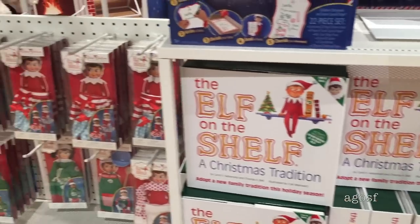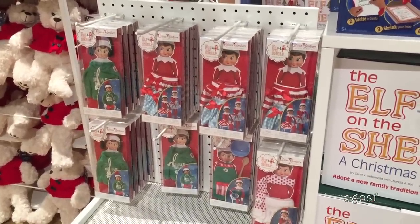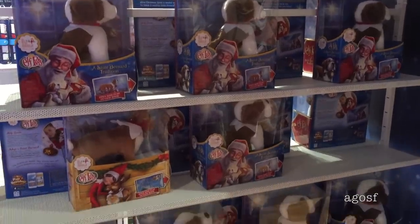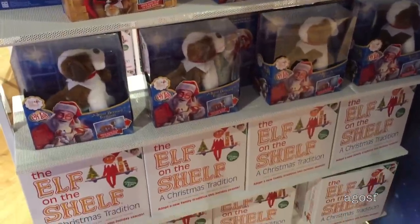There is a lot of Elf on the Shelf items at the store as well, and all of these outfits are so cute. I have never seen these Elf pets before and they are so much fun and so perfect for the Elf on the Shelf.